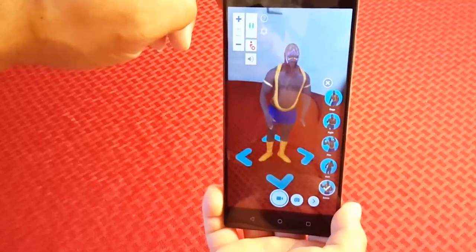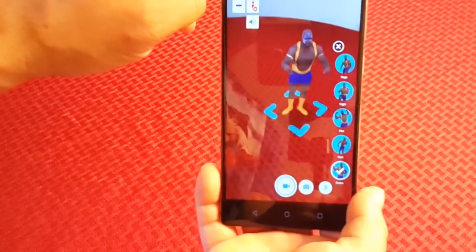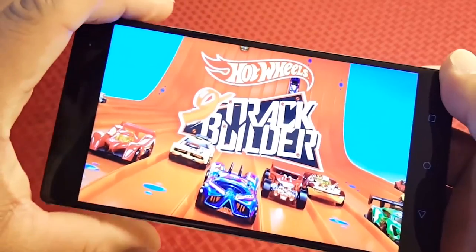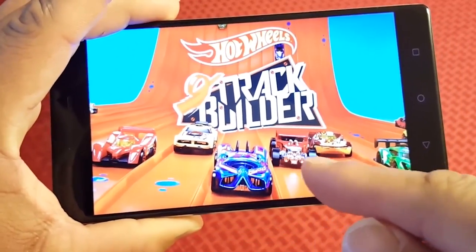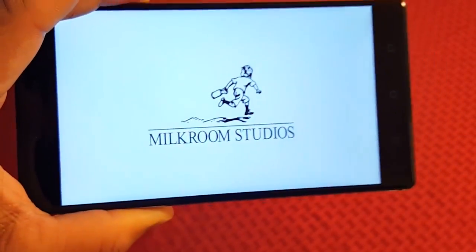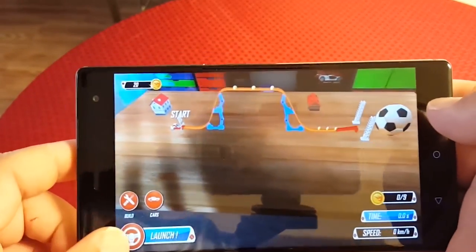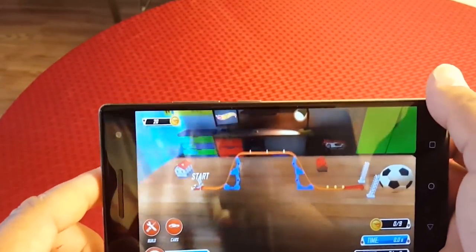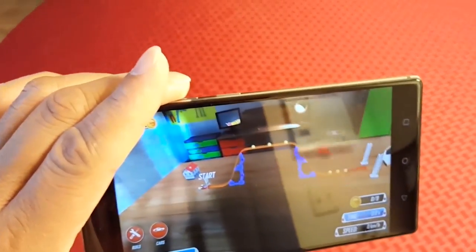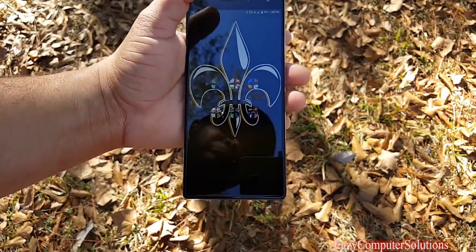The third thing is the augmented reality. All the Tango features run very smoothly and fluidly — it is a gem. I feel like a kid in a candy store playing the augmented reality games. If you've got kids and want to keep them occupied for a long time, give them this phone and let them roam around the house playing augmented reality games. It's a pleasure to use with the Tango features.